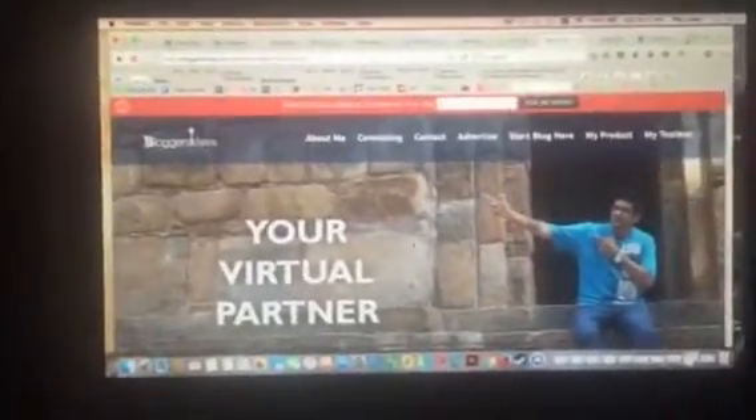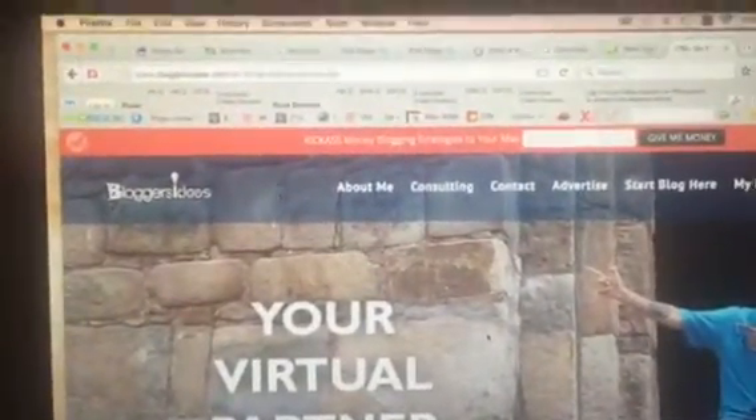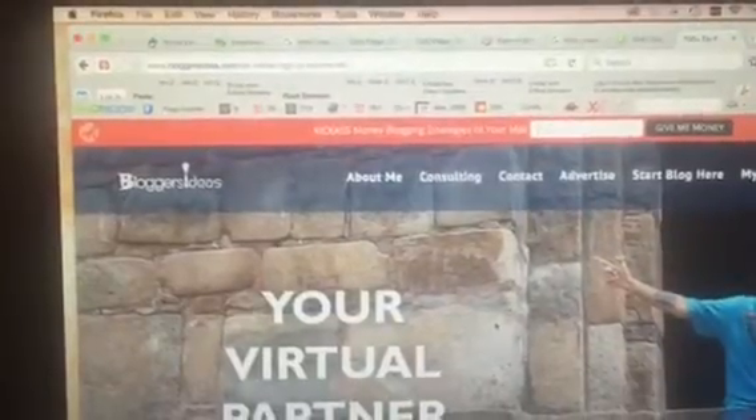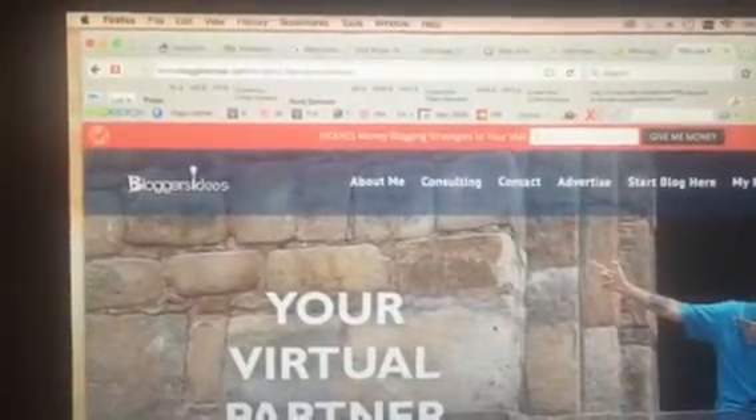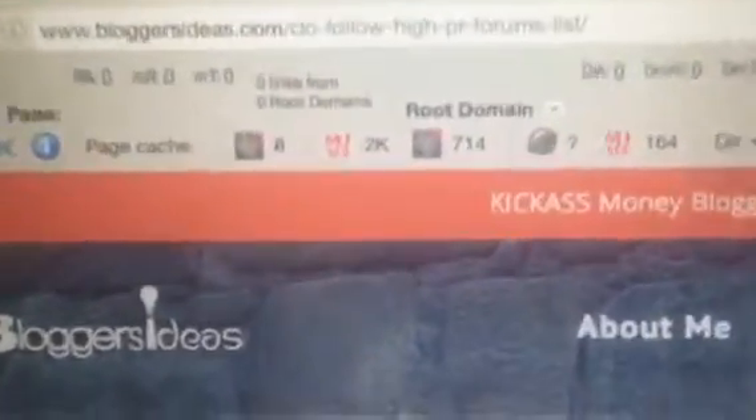This is my search engine optimization video. As you can see, I have the SEO Book toolbar installed. You can see the page cache and Google search engine results pages. Zooming in here to the right of that.